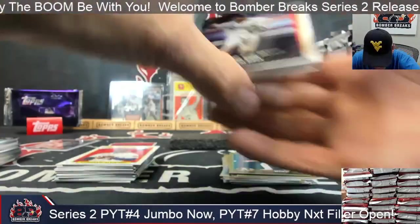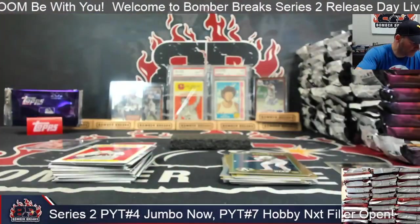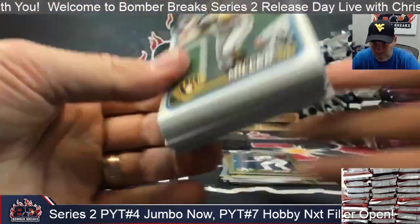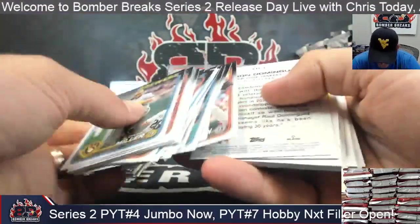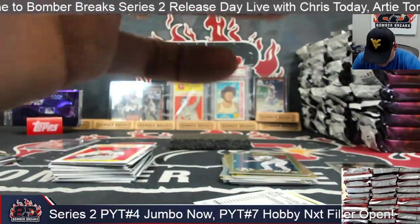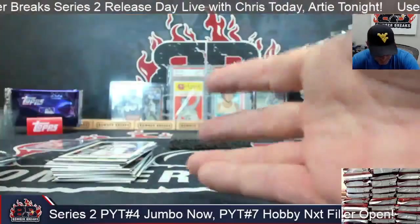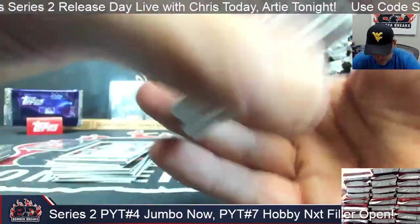Throw a sleeve on that. Simeon and Ortiz. Dominguez, city to city rookie. Giancarlo Stanton, Batiste and Austin Riley. Box three, here we go!